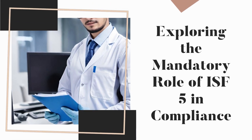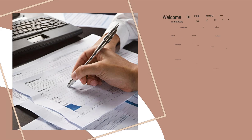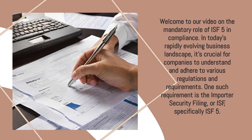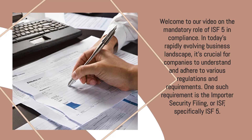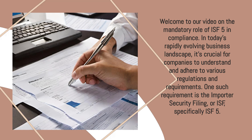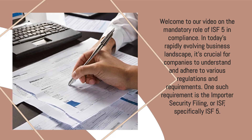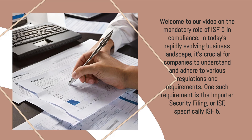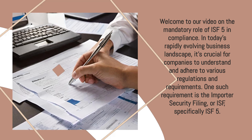Welcome to our video on the Mandatory Role of ISF-5 in Compliance. In today's rapidly evolving business landscape, it's crucial for companies to understand and adhere to various regulations and requirements. One such requirement is the Importer Security Filing, or ISF, specifically ISF-5.